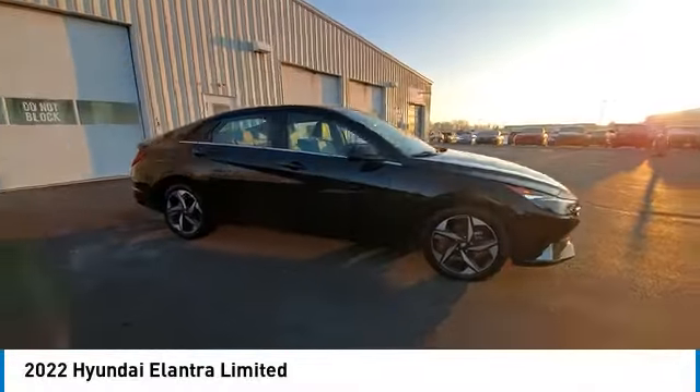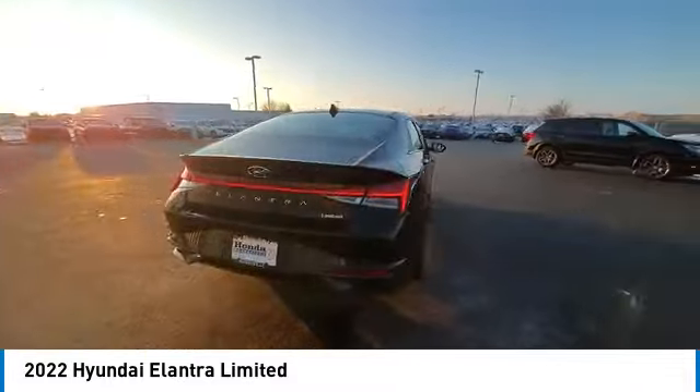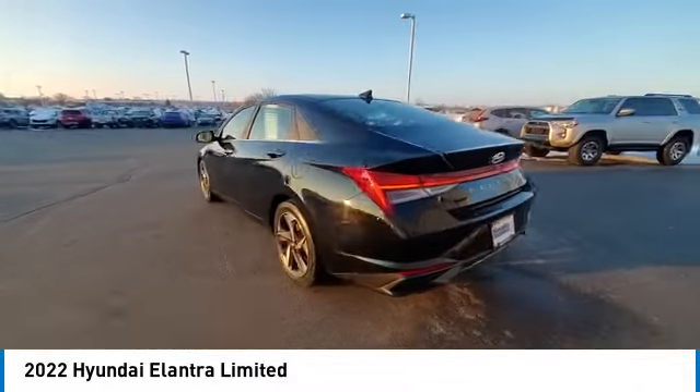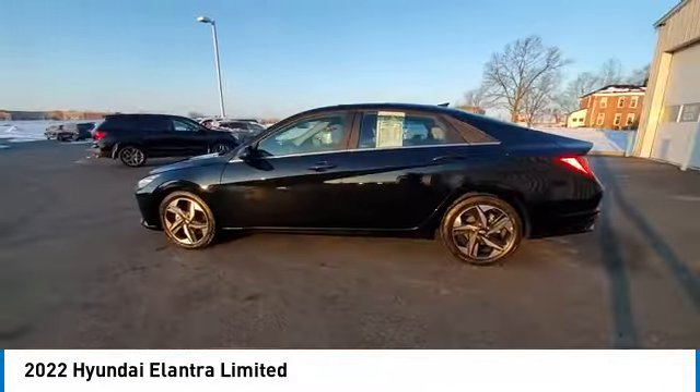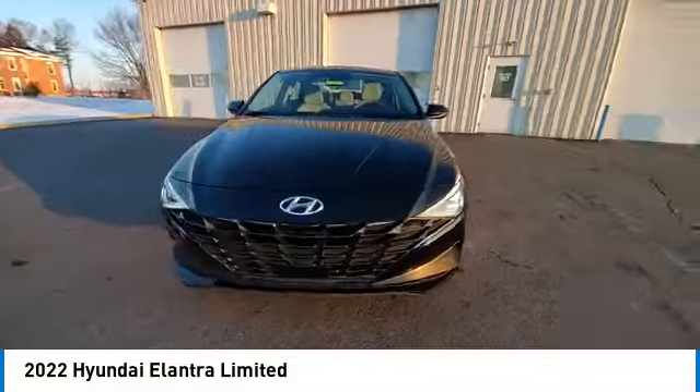We are pleased to show you the 2022 Elantra. The Elantra boasts the most interior room in its class and gets an exceptional 35 miles per gallon. With its luxurious standard features, the Elantra is an easy choice.